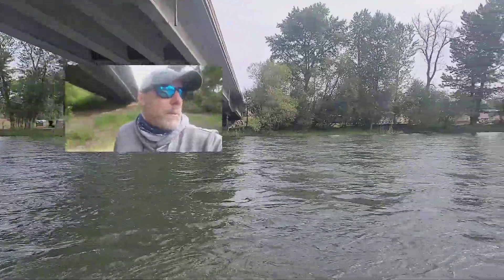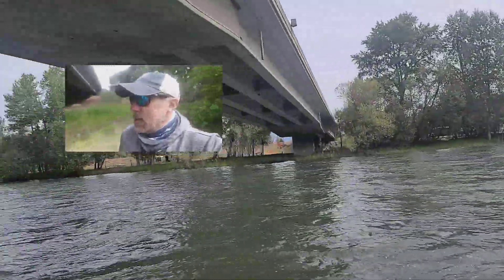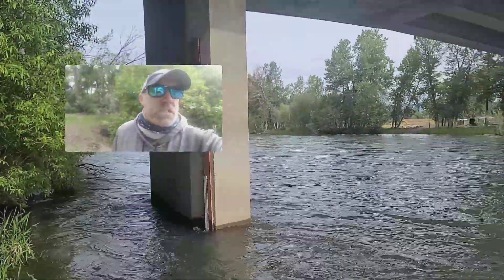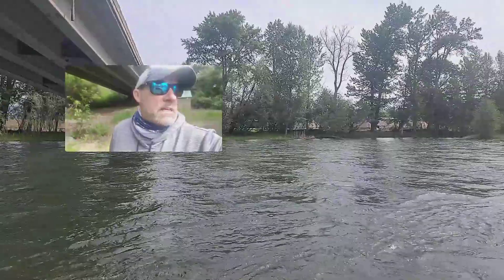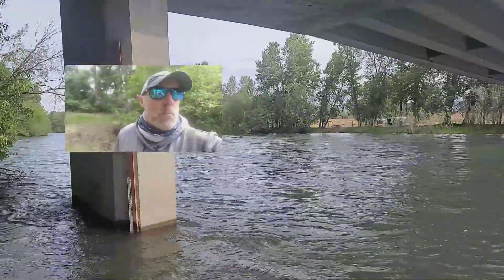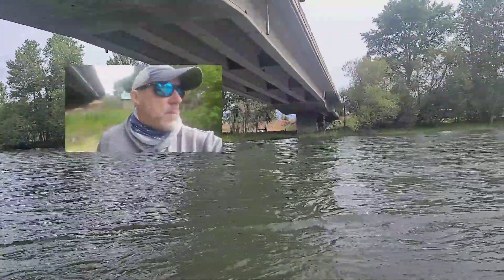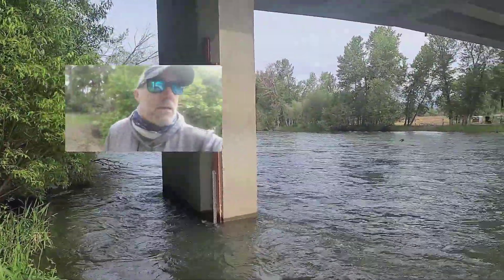We've had big water in the river pretty much all spring. We are progressing into summer and you can expect the same scenario to play out here. The river will continue to operate with big water, running a summer flow, especially as we progress into June. Things will warm up and the demand for water from irrigators will increase — as air temperatures increase, they'll begin pulling more and more water from the river to irrigate crops, so you can expect high flows.